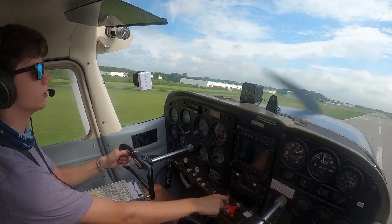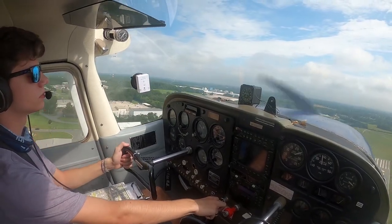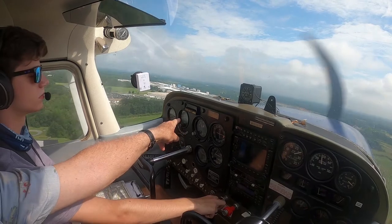I'll handle the radios from here. You'll handle the radios. Go in the clouds just like you did before. We've done it before, just go with this right here.